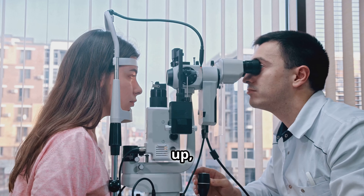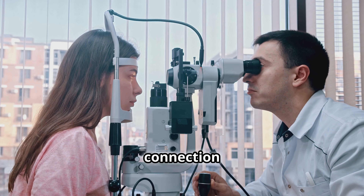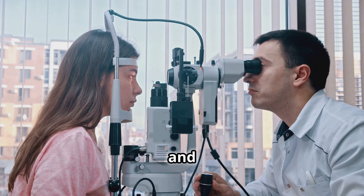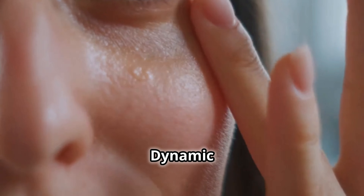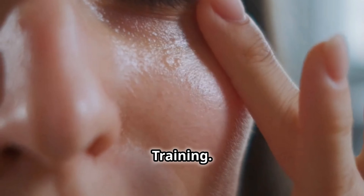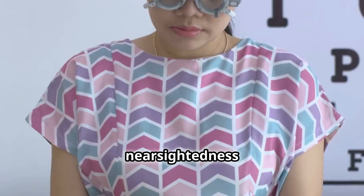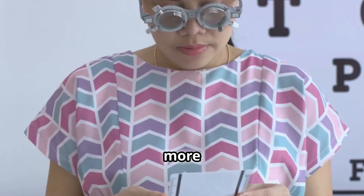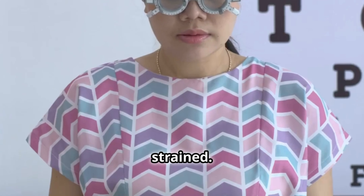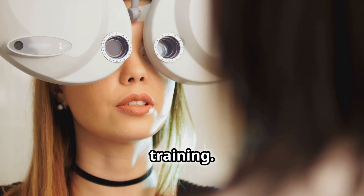First up, let's talk about something surprising: the connection between eye movement and vision improvement. Exercise 1: Dynamic Focus Training. While there's no instant fix for issues like nearsightedness or farsightedness, certain exercises can help your eyes become more flexible and less strained. One effective technique is dynamic focus training.